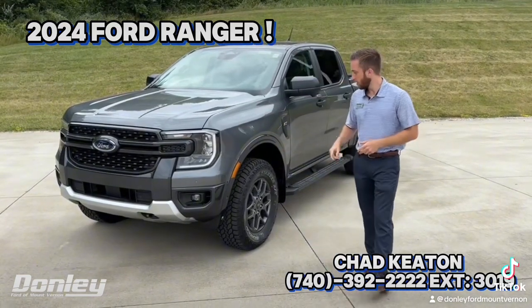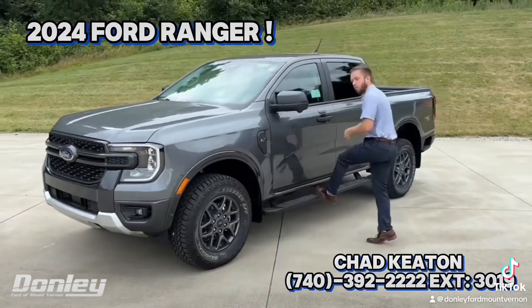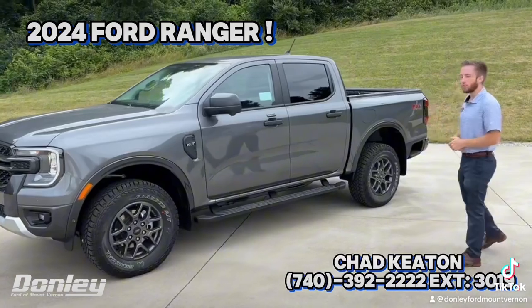You got the new front end. You also have color matching rims and aggressive tires. For somebody like me, you also have running boards, which makes getting in and out of the vehicle a breeze.